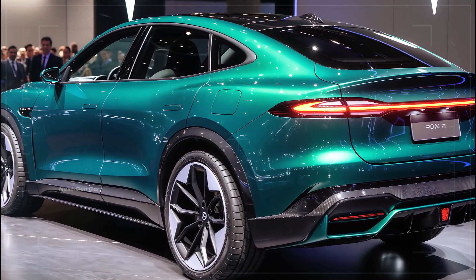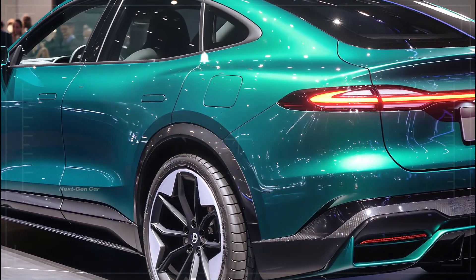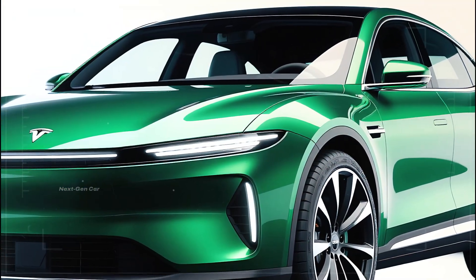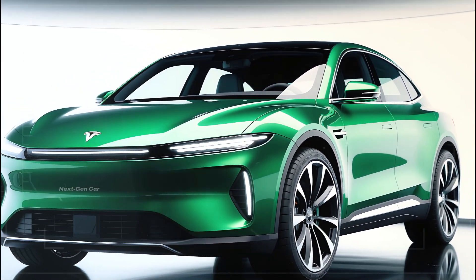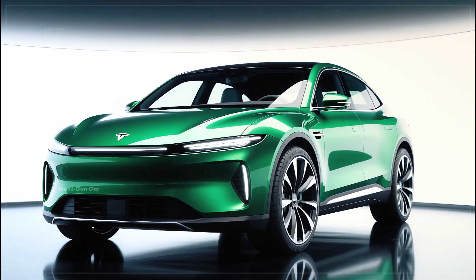Before we jump into the details, make sure to hit the like button, subscribe to the channel, and turn on notifications so you don't miss future EV reveals, in-depth reviews, and comparisons. Your support helps us continue delivering high-quality automotive content every week.